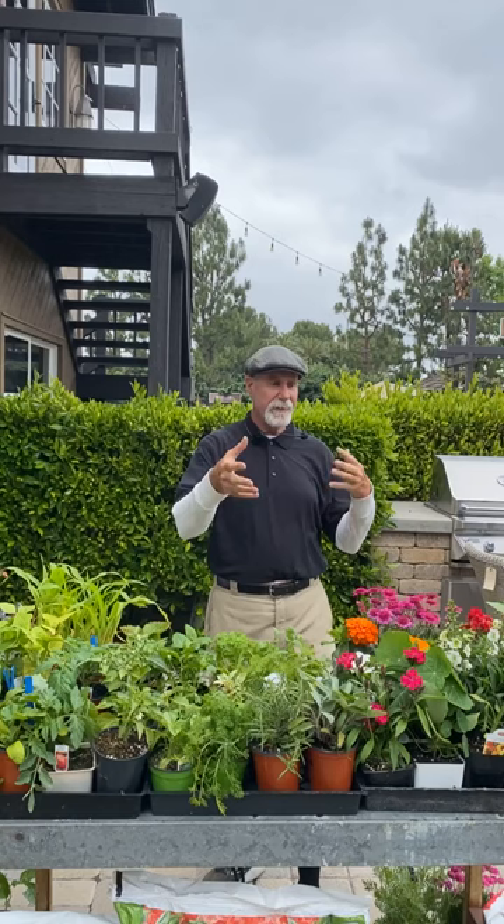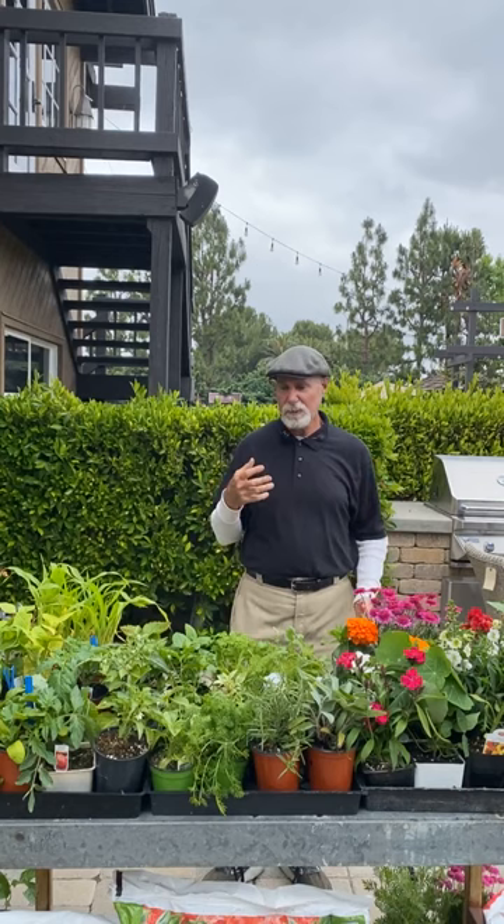I'm going to go over the veggies, go over some of the perennials, and there's a lot of stuff we're getting in right now that I'm going to talk about. So let's start it off.